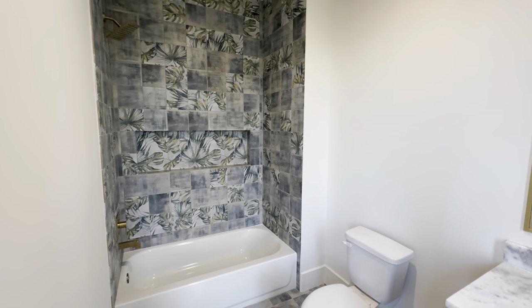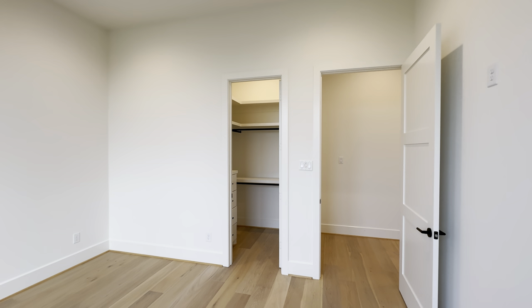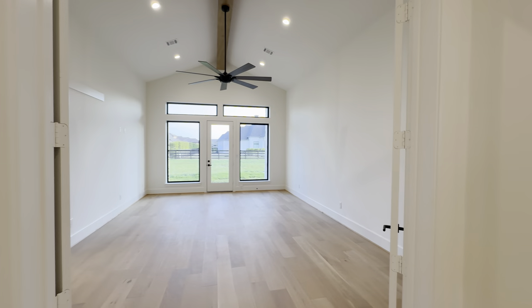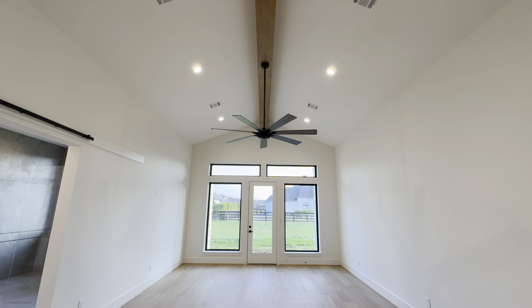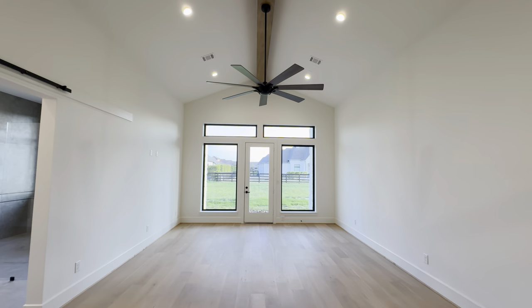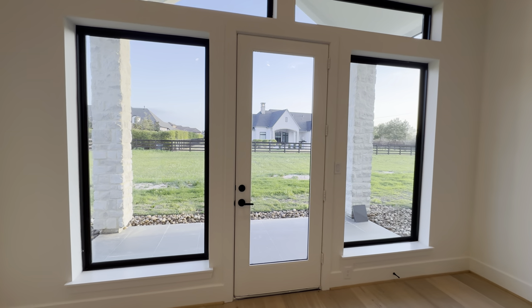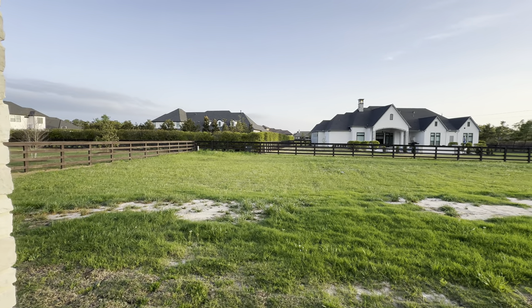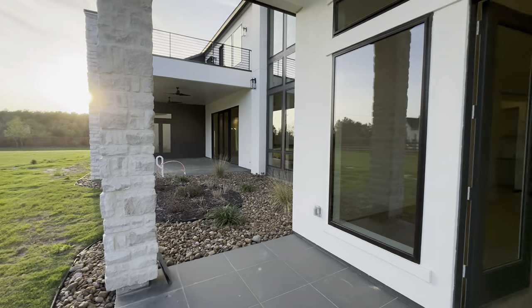This is going to be the abuela suite — got a nice private bathroom, beautiful tile flooring, lots of windows overlooking the front yard, and a nice walk-in closet as well. And then this is going to be the primary suite — mic drop! Check out the double doors leading up, a beautiful wooden custom beam on the ceiling, the matte black commercial grade fan, and large windows overlooking your beautiful backyard. The sun is setting down, it is a beautiful day in Texas — the weather is amazing.